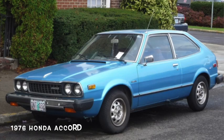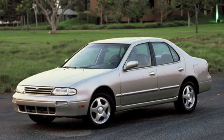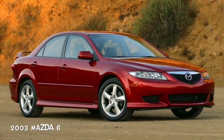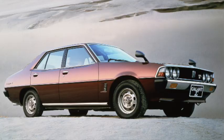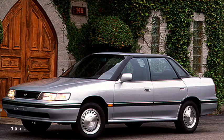Honda's Accord was introduced in 1976 as a subcompact, becoming a mid-sized by 1990, and has even pushed into the edge of the large car segment a couple of times since then. The Altima replaced the Stanza in 1992, growing into the mid-sized segment, and now it's as big as a Maxima. The Mazda 616 arrived in 1970, becoming the 626 in 1978, and just the 6 in 2002. Mitsubishi's Galant dates back to 1969, becoming a mid-sized in the early 80s, and carrying on until 2012, at least in the U.S. Subaru introduced the Legacy in 1989 to compete in the segment.